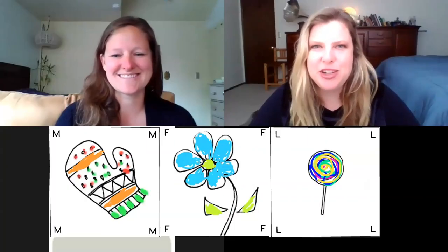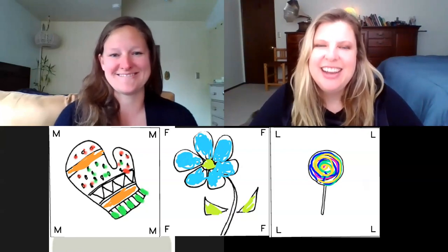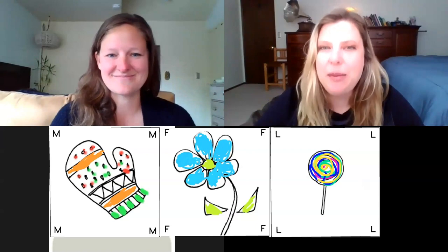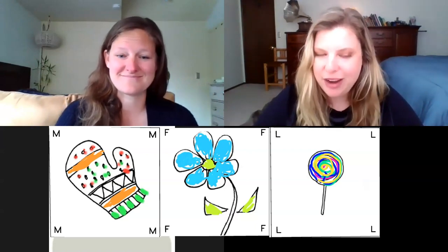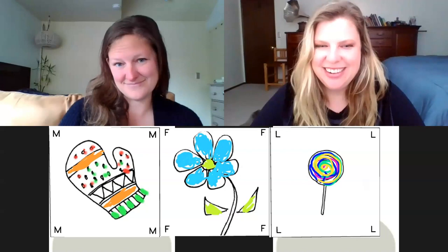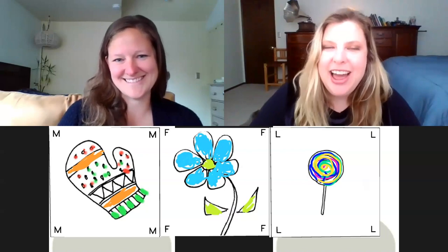I'm a teacher at Arbor Heights Elementary. I'm Teacher Tina and I'm a teacher at Dearborn Park Elementary. We miss you so much, and your teachers miss you. We're happy that we get to be here with you today. We have three friends with us — Mitten, Flower, and Lollipop — and they're here today.